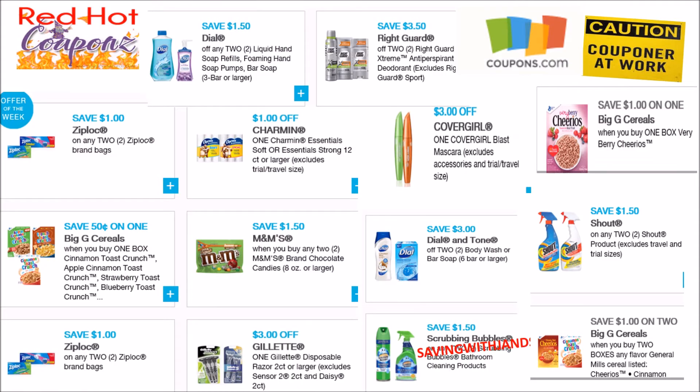Friends, there are some Red Hot Coupons on Coupons.com — you need to grab and print them. Like Dial: save $1.50 off two, save $3 off two of the body wash and the six-pack of Dial soap. Also Cover Girl $3 off, M&Ms, Scrubbing Bubbles products, Ziploc, Charmin, and cereal coupons — because you know you're going to see those products again coming up in CVS, Walgreens, Rite Aid, Dollar General, and so on.